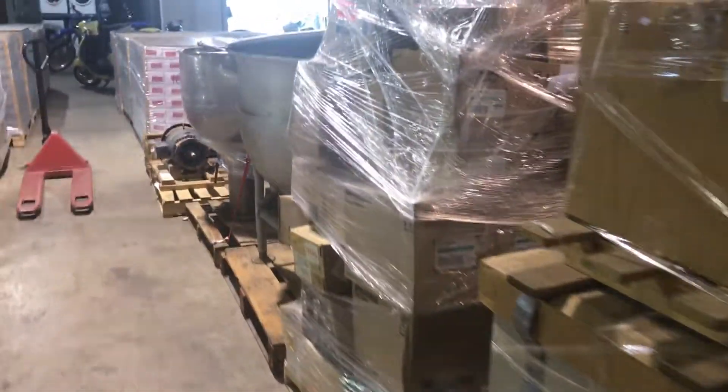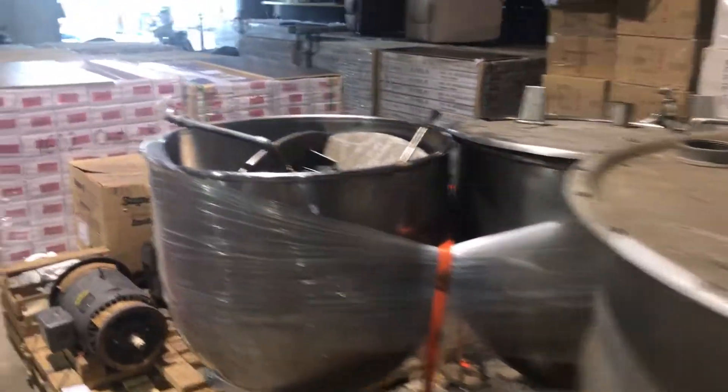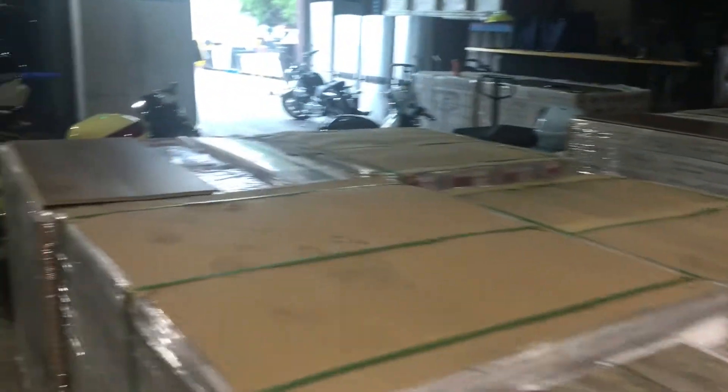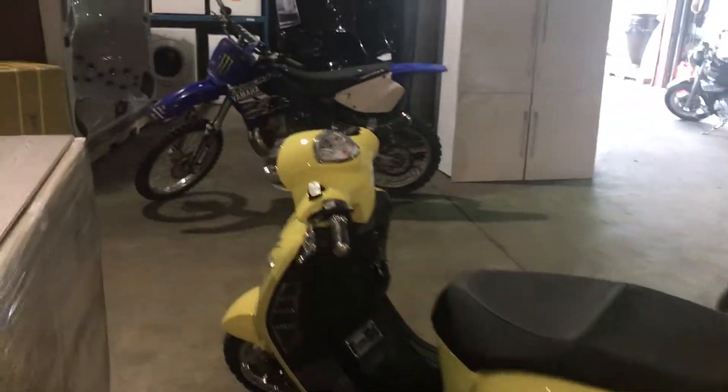We've got jacketed kettles for melting wax and whatever you want to melt. Hardwood floor. We've got beautiful sofa sets, brand new. Look at this beautiful dirt bike.